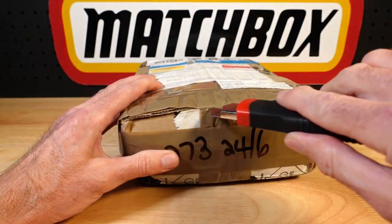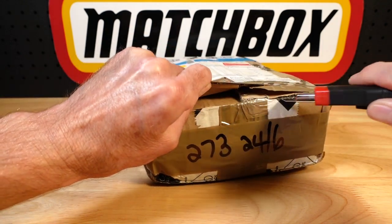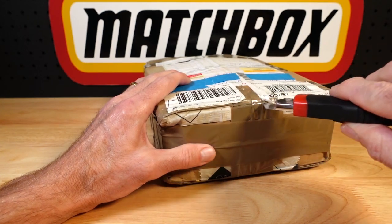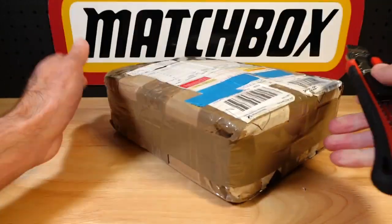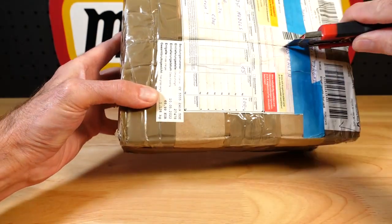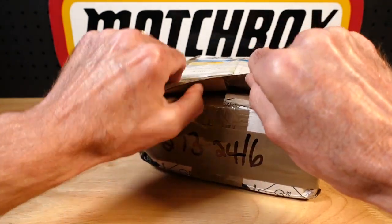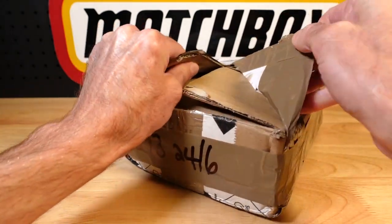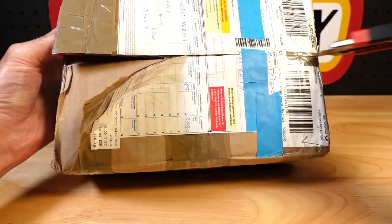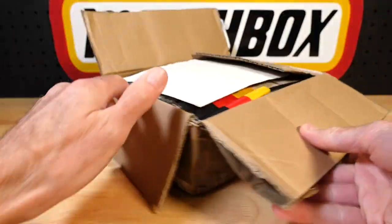I'm just struck about the postage fees from pretty much anywhere in the world compared to Australia. Australia — it feels high. I mean, you know these things cost money, but you look at what everyone else pays. Very thankful for it.